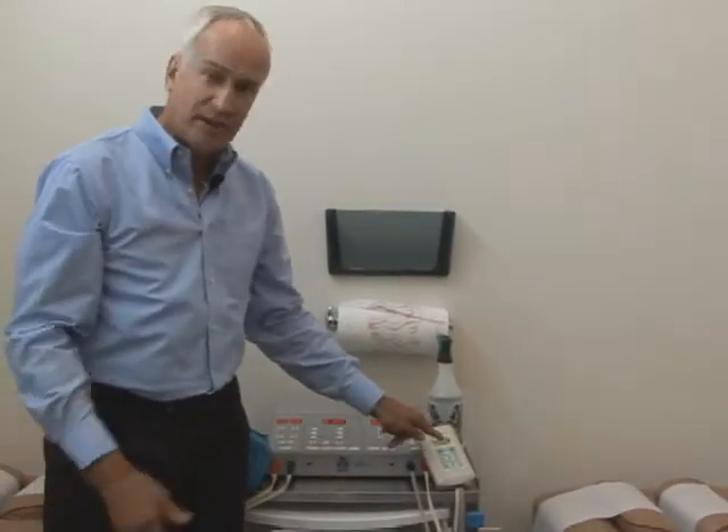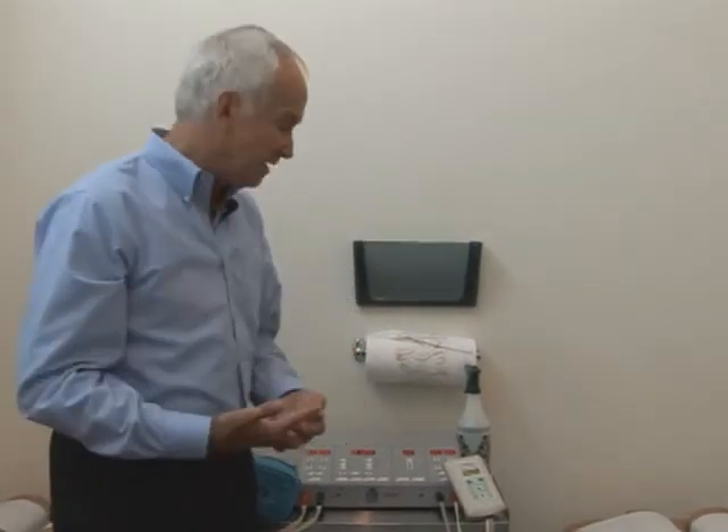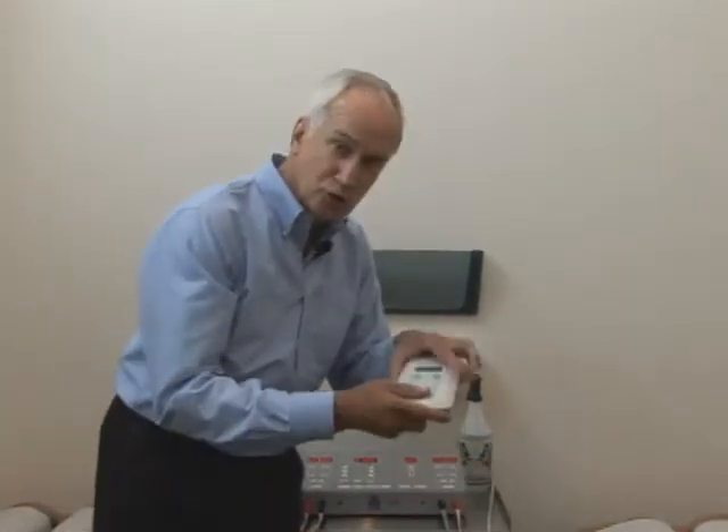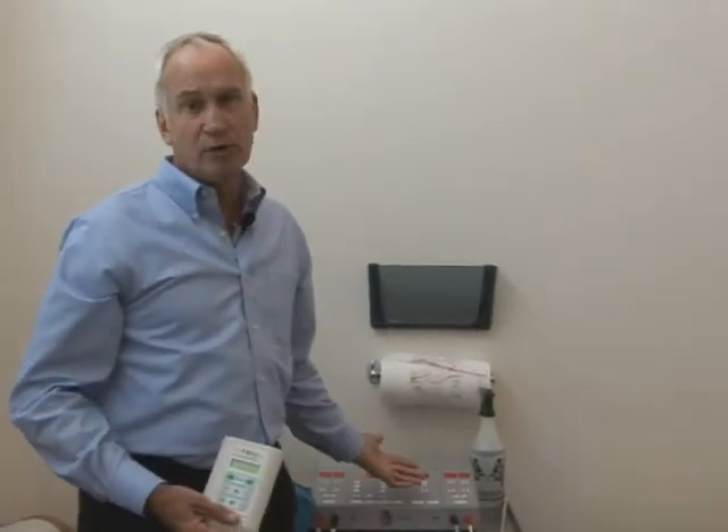Now all we do is let the patient do the exact same thing, except they can do it at home, at work, or even when traveling in a car. Because when you feel the pain starting, you can self-treat — treating when you need to treat, not just when you have an appointment scheduled.